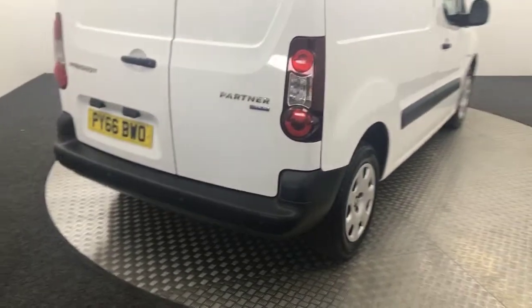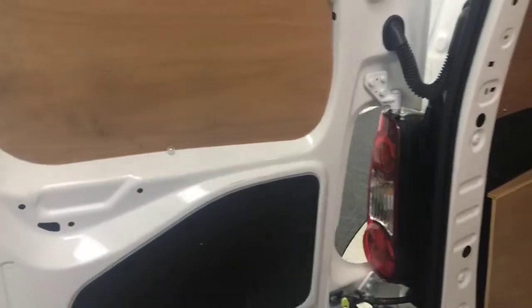Coming around to the back - we've got reverse sensors. I'll just show you inside. You can see it's fully ply lined, and the doors as well.